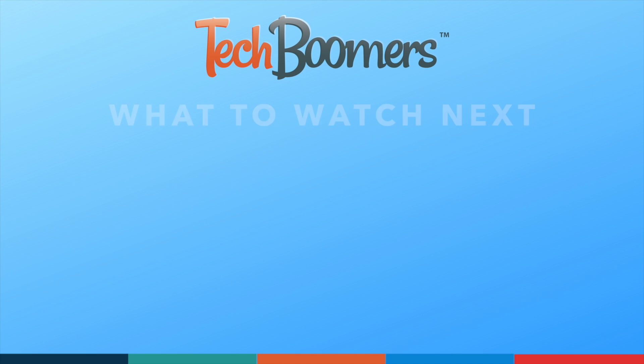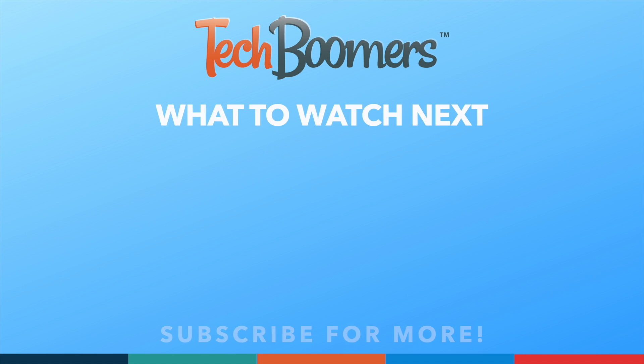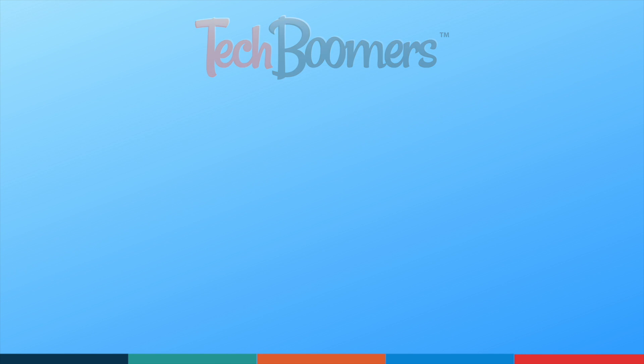Thanks for watching. If you found this video helpful, we'd love it if you'd hit the thumbs up button below and subscribe to our channel. We put out great new tech tutorials like this one every week. We'll see you in the next video. Bye.